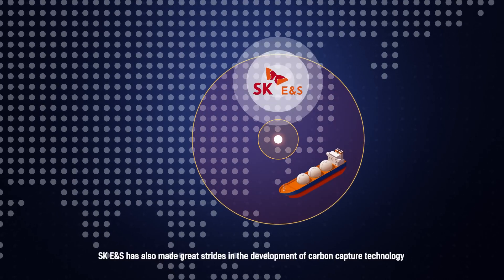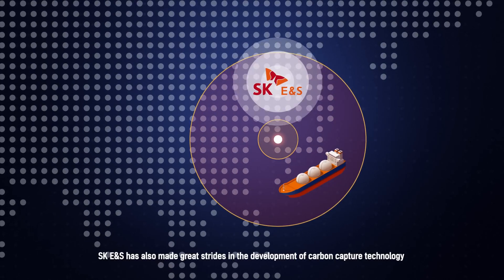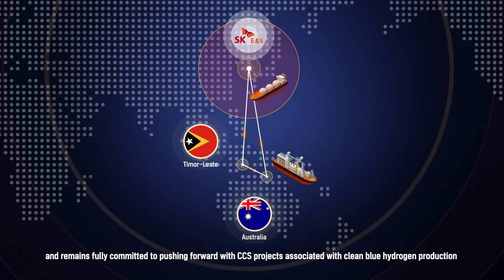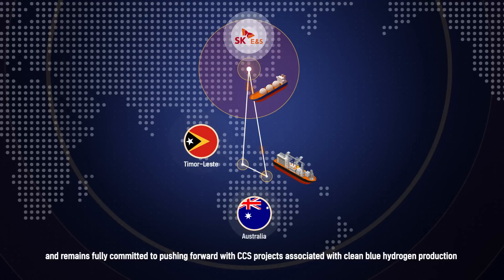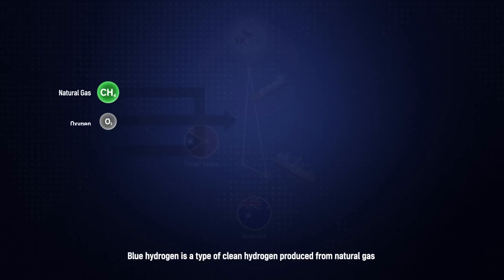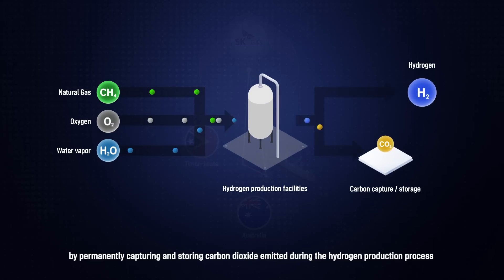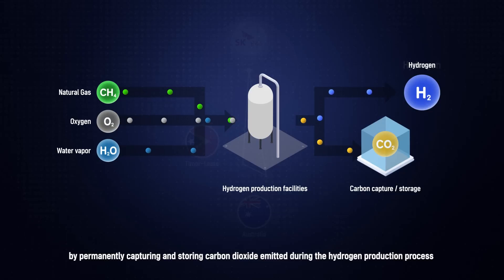SKENS has also made great strides in the development of carbon capture technology and remains fully committed to pushing forward with CCS projects associated with clean blue hydrogen production. Blue hydrogen is a type of clean hydrogen produced from natural gas by permanently capturing and storing carbon dioxide emitted during the hydrogen production process.